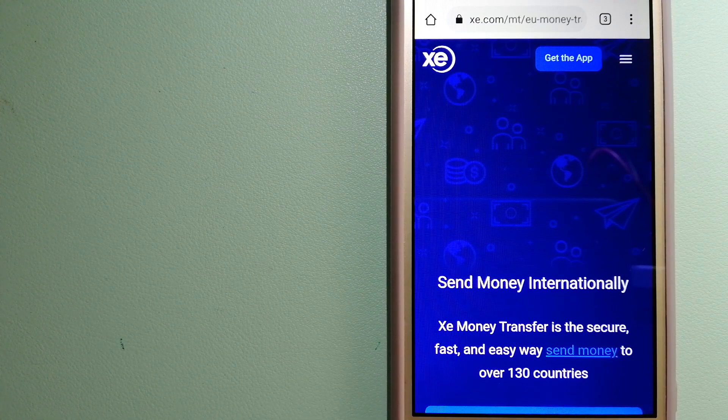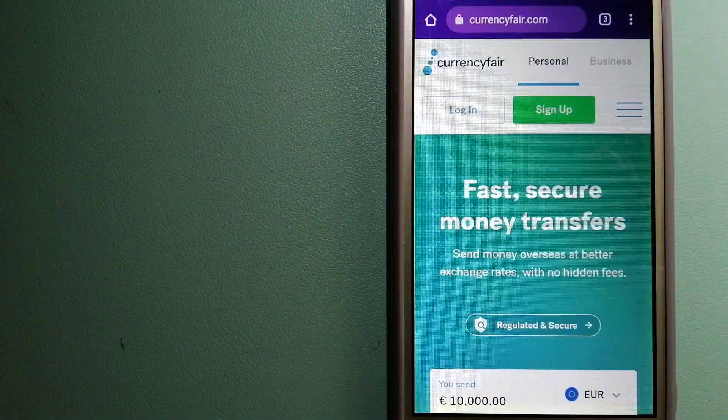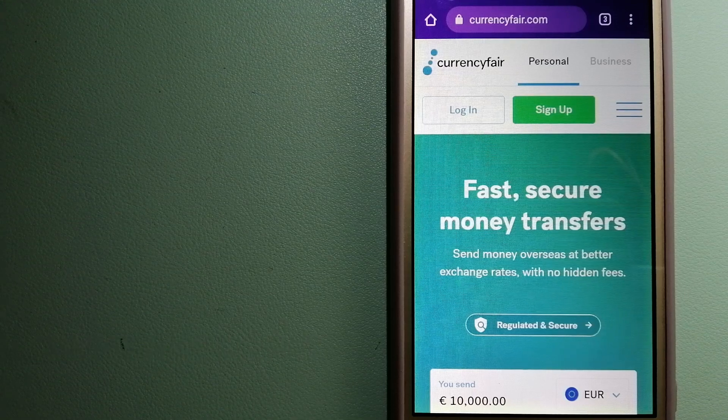The second option is CurrencyFair. This is a peer-to-peer online marketplace that allows individuals and businesses to exchange currencies and send funds to bank accounts worldwide. It uses a unique person-to-person online marketplace to facilitate currency exchange between users in a simple and anonymous fashion. For more information on CurrencyFair, just check the video description.